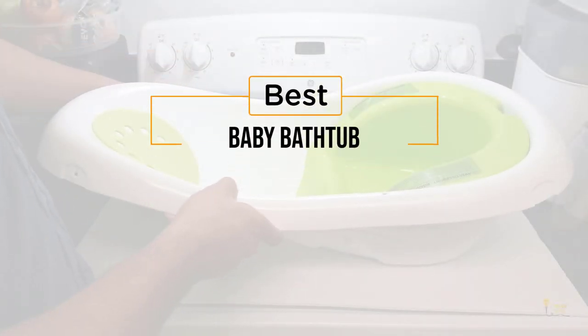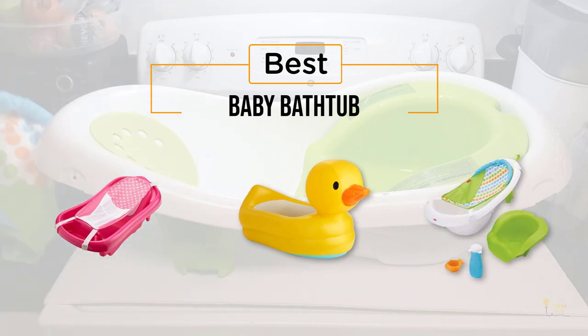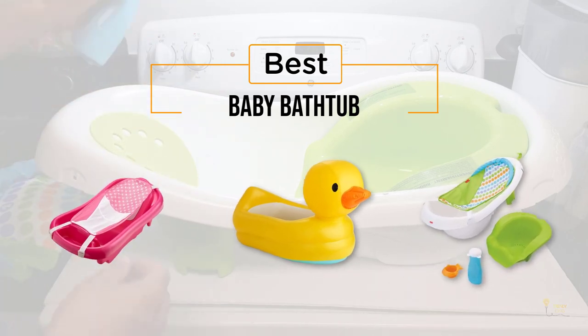If you're looking for the best baby bathtub, here's a collection you've got to see. Let's get started. At any time you can click the circle for more info and real-time deals.